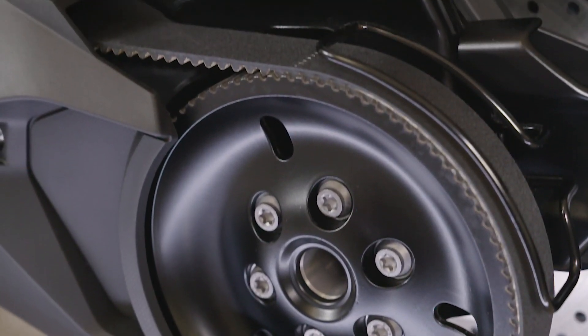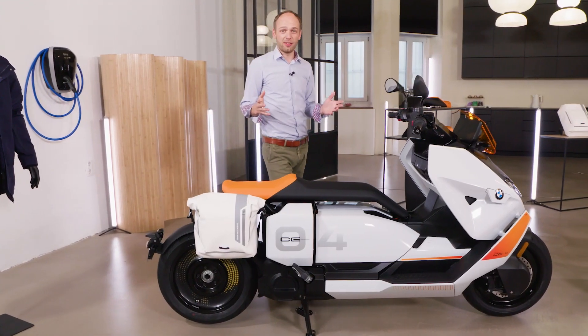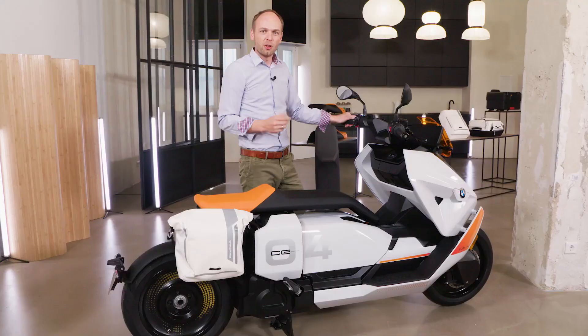All this power is transferred to the back wheel with the maintenance-free belt drive. Obviously it's operated the same way as on any other bike with the throttle grip. Additionally, the bike offers an adjustable recuperation mode — when you close the throttle while riding, the braking energy will then charge the battery.